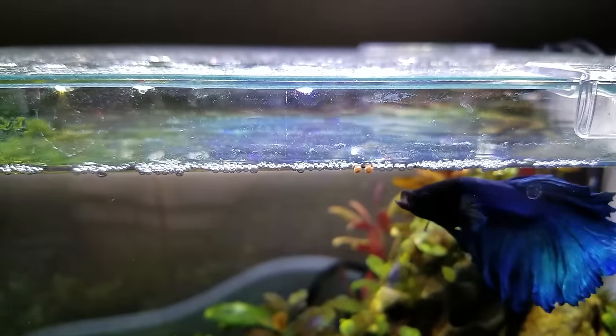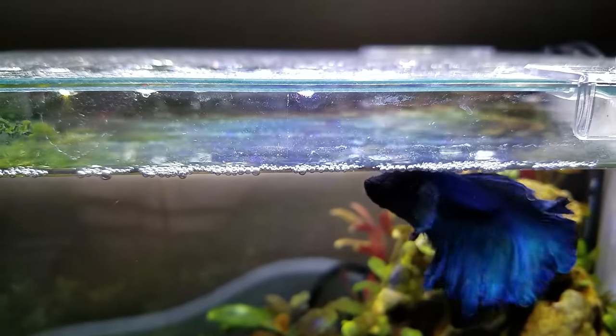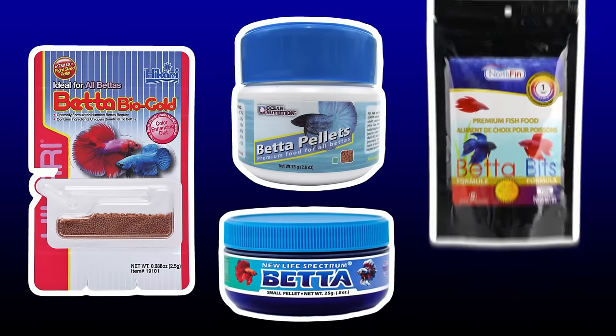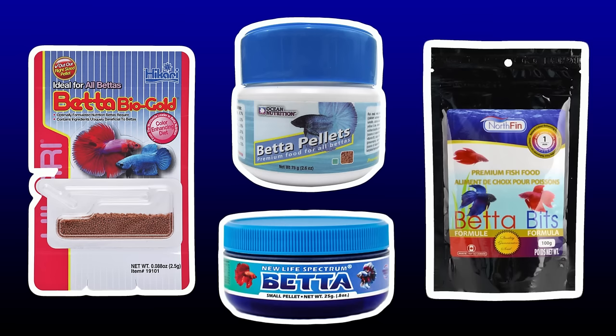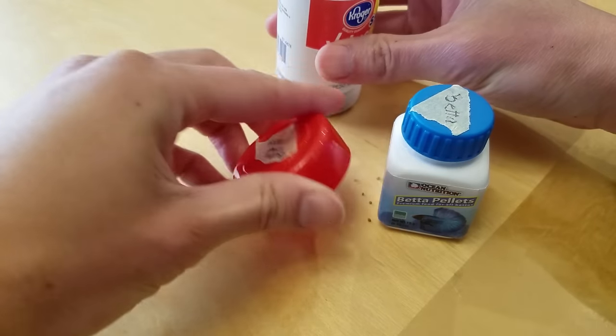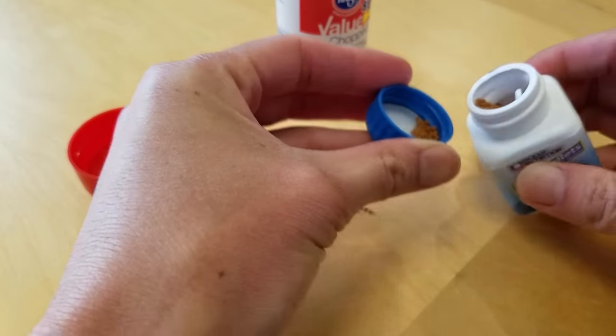Some people like to pre-soak the pellets to avoid causing bloat in their betta fish, but I usually don't bother. A few high-quality brands that are popular right now include Hikari, Ocean Nutrition, Northfin, and New Life Spectrum. For smaller and younger bettas, try Hikari pellets because they're very tiny in comparison to these Ocean Nutrition pellets I also have.